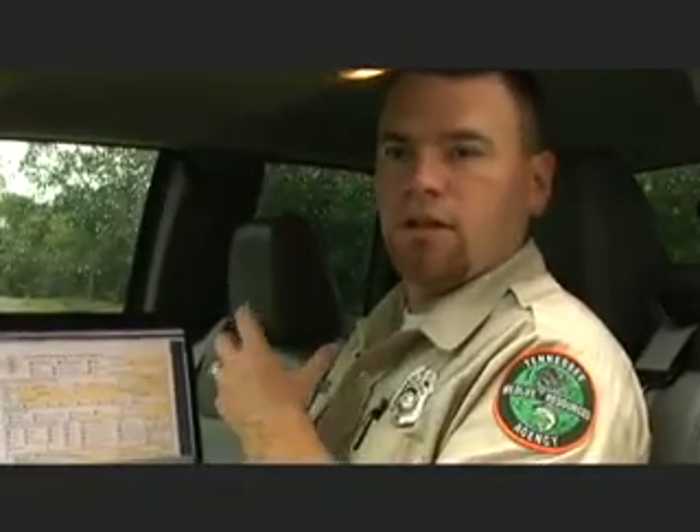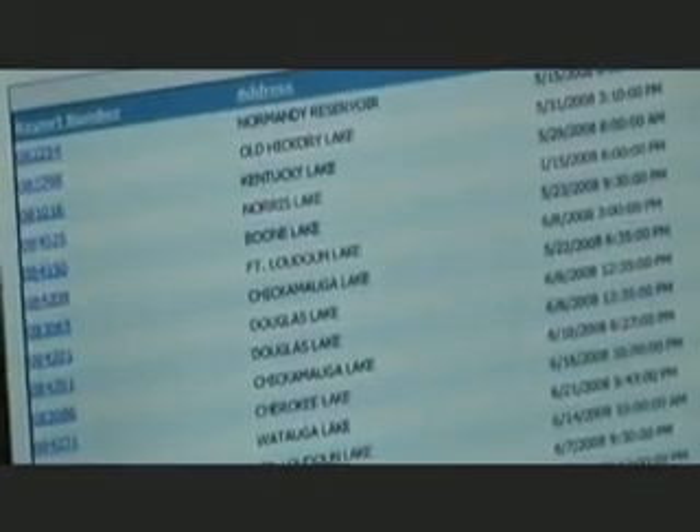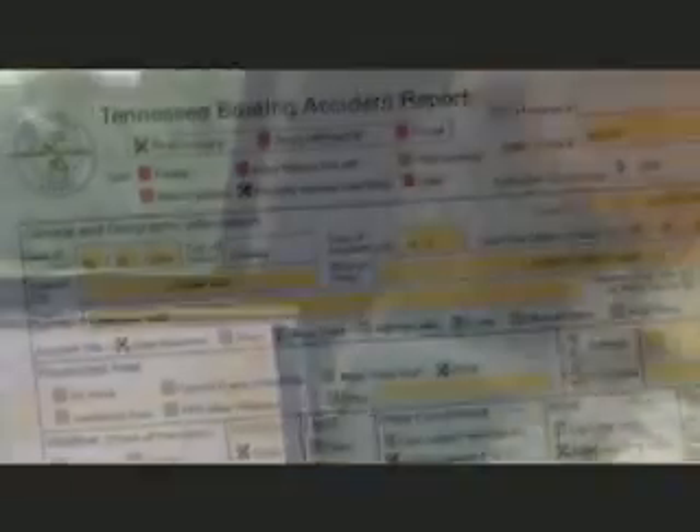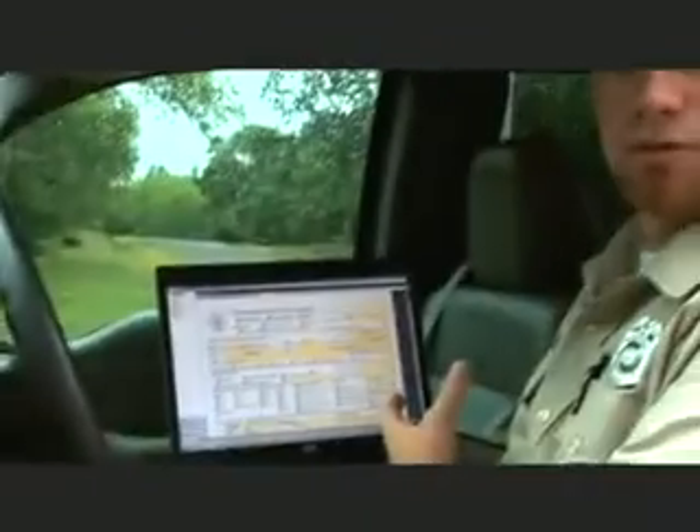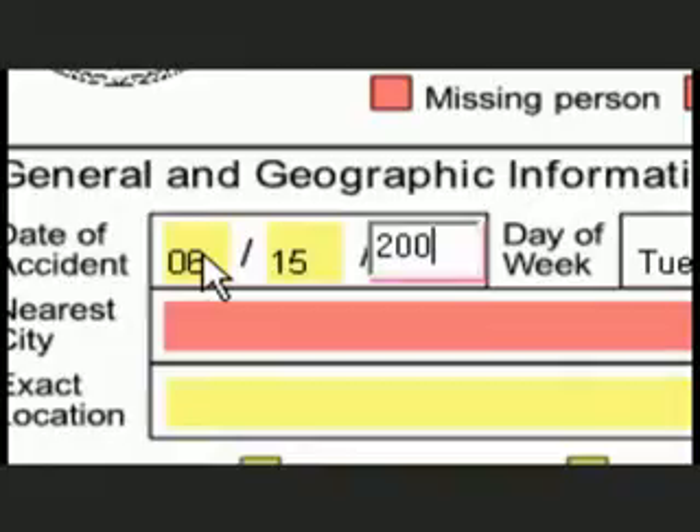As soon as you pull up ReportBeam, you enter in your case number and which lake it was on, and then it brings you up to this page. It deals with the individual that owns the boat, where the accident took place, dates, and times.